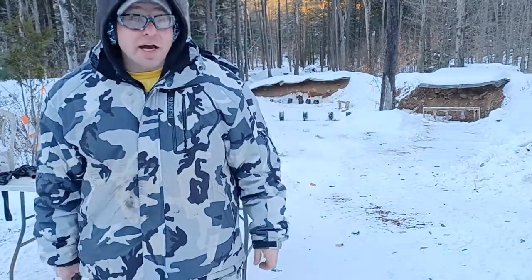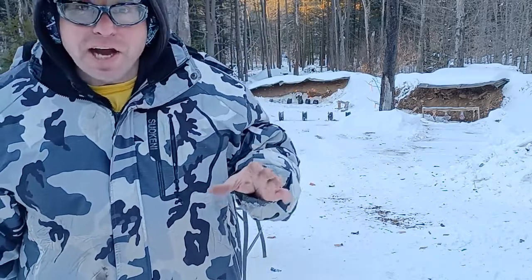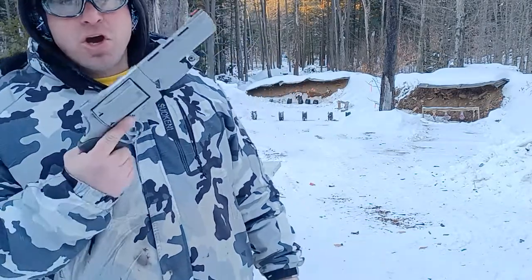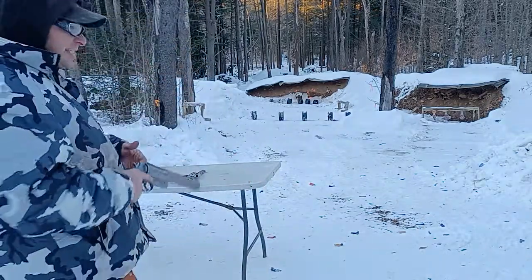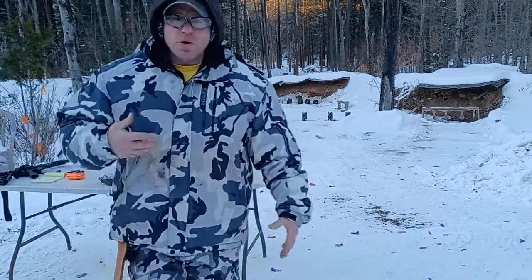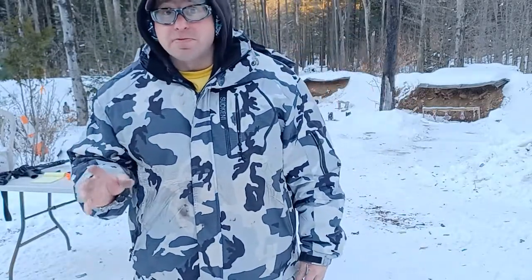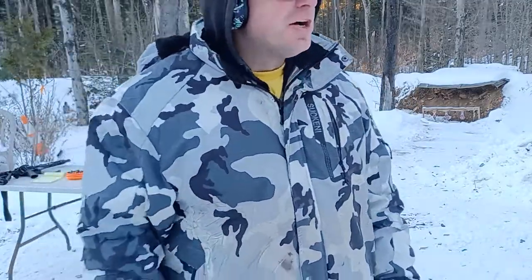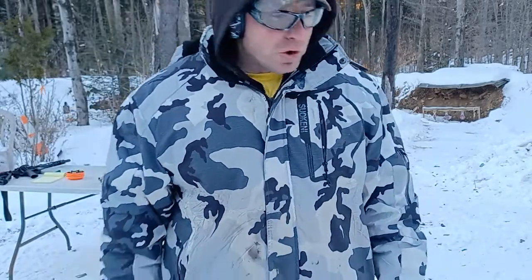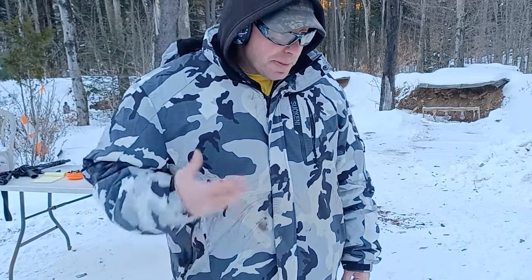Hello everyone, welcome back. Today, at the request of one of my viewers, we're going to be talking about wild animal defense, focusing on grizzly bear defense. When it comes to grizzly bear defense, go big or go home. Before we go any further, I want to tell you guys that you really don't have to be that scared of bears. I've got bears all over the place here all summertime. You just make a lot of noise and they run off.